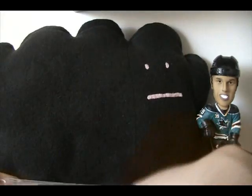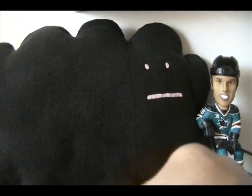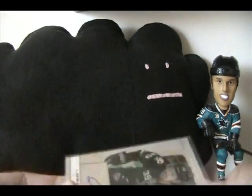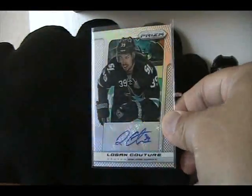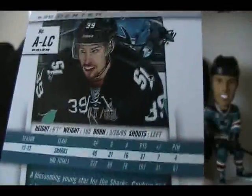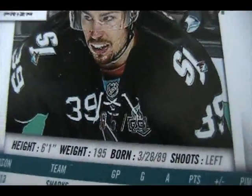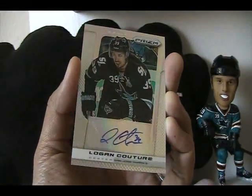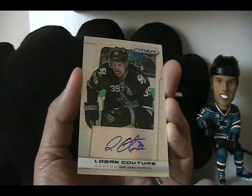Alright, one package, one card in the mail today. Opening this up for you guys — it is a Logan Couture Prism autograph. I think these are numbered — yep, this is numbered five of twenty.